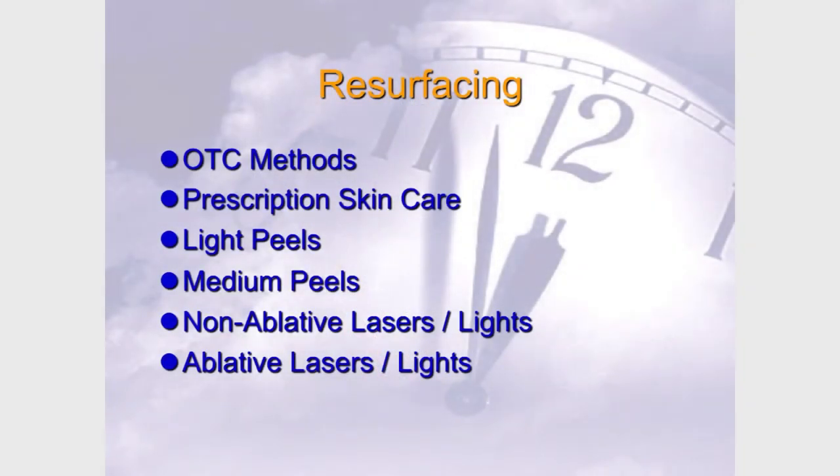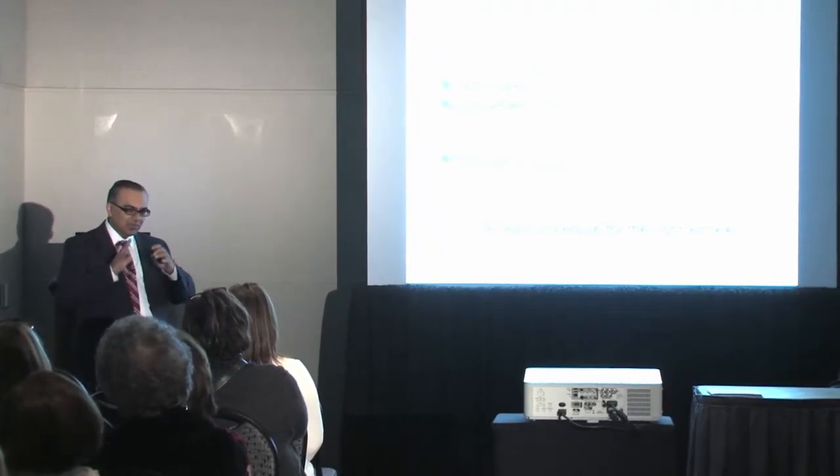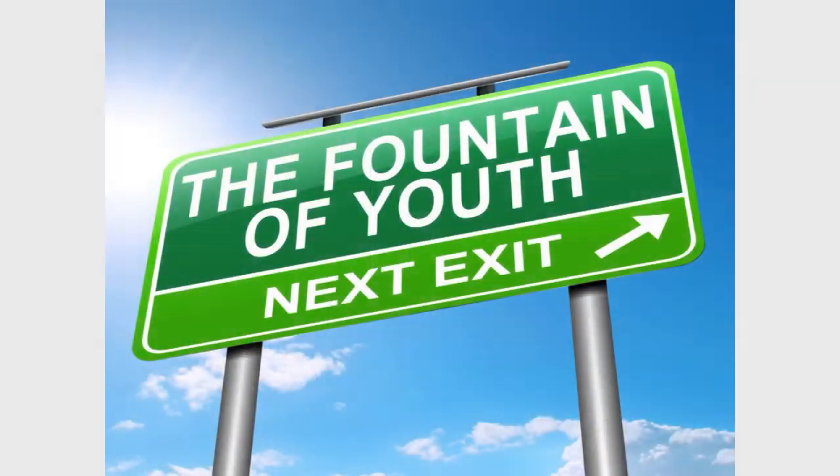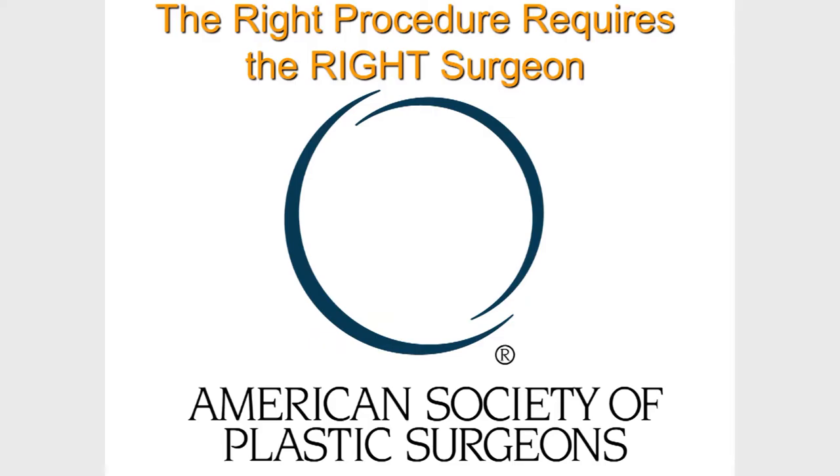For resurfacing, there's a full continuum: over-the-counter peels like salicylics and lactic acids, prescription-level retin-A and hydroquinone treatments, light and medium peels, non-ablative lasers, and then the big guns with real recovery time. Always choose the right procedure for the right wrinkle, and make sure before you take the exit for the Fountain of Youth that you have the right surgeon. Go to plasticsurgery.org — don't go to someone's garage and get the Pep Boys version.